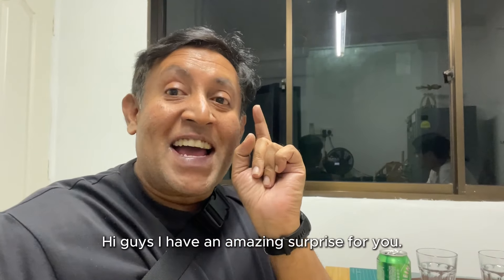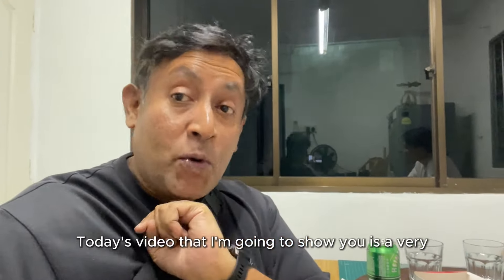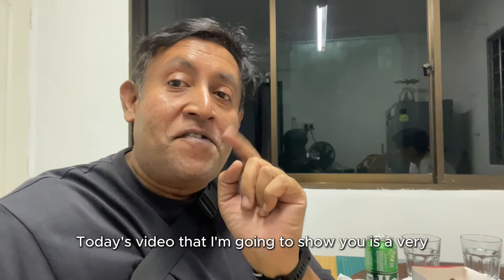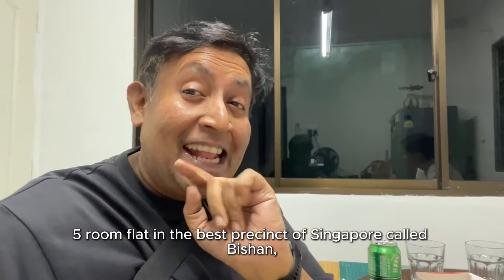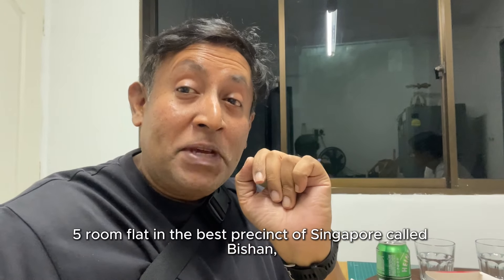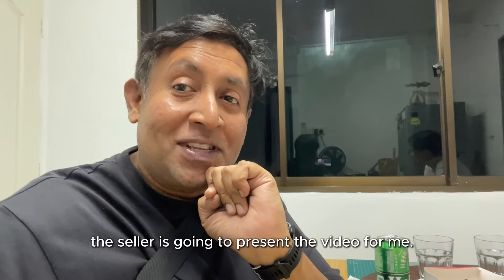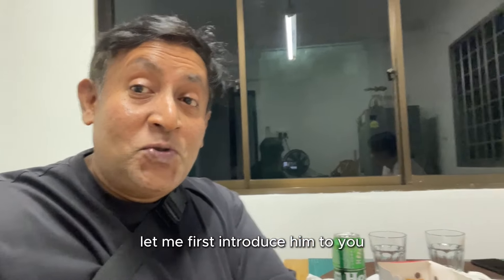Hi guys, I have an amazing surprise for you. Today's video is going to show you a very nice five-room flat in the best precinct of Singapore called Bishan. Best of all, the seller is going to present the video for me. Let me first introduce him to you.